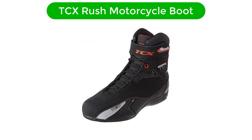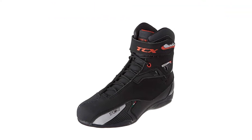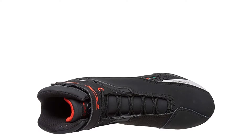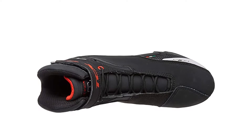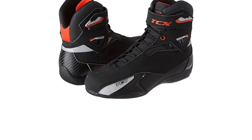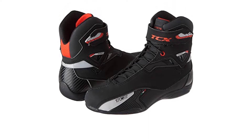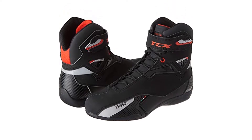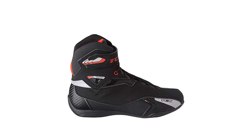Number 2. Our second best pick is the TCX Rush Motorcycle Boot. If you spend as much time on foot as you spend on your bike, you should take a long look at the TCX Rush. It feels and looks comfortable out of the box. The upper construction features two main parts: one side is made of suede, which is nice and soft and gives you a little bit of grip, while the other side is made of synthetic leather, which gives you durability and protection.